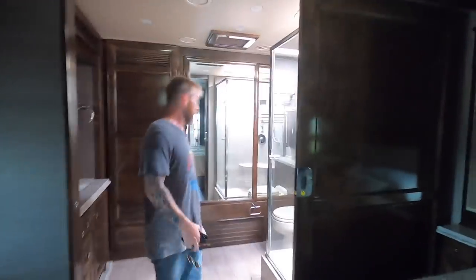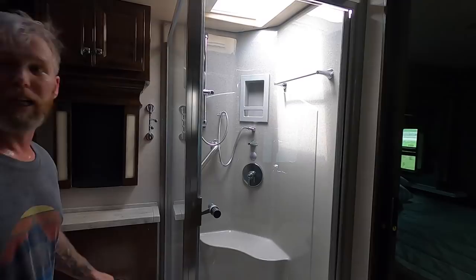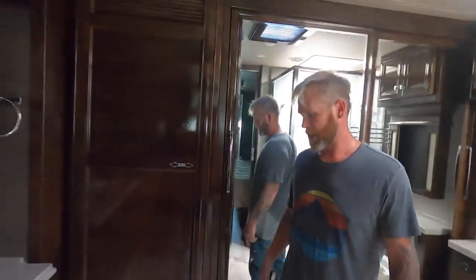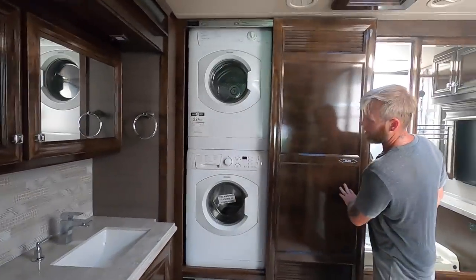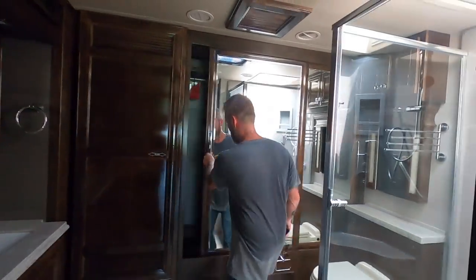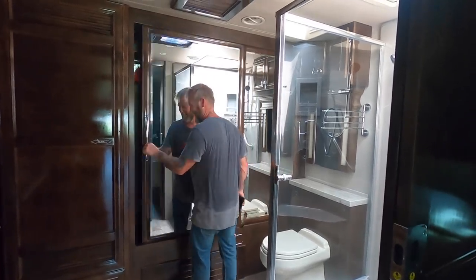Another big huge TV — about 50 inches — a king-size bed, and a bathroom that's nicer than the one in my house. Double sink, and open that slide — yep, that's a washer and dryer. And the biggest closet, complete with a safe, because when you're this rich you need a safe.